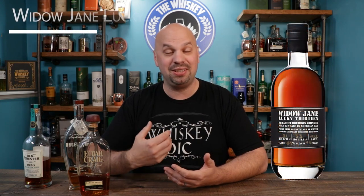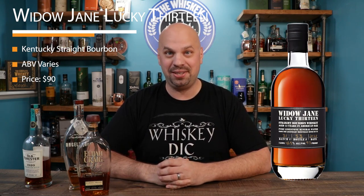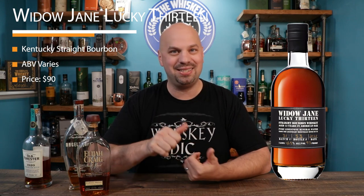Lastly in this category is one called Widow Jane — specifically Lucky 13. This one is something I only just tried for the first time last week and it stuck with me. It has a very unique taste of pecans and grapefruit, which is a very strange combination to get in a bourbon, and it's definitely going to stick out to the person you buy it for. It's going to be a little bit harder to get, but it should be readily available. They're from New York so they kind of ship all over the place — keep your eye out for it.